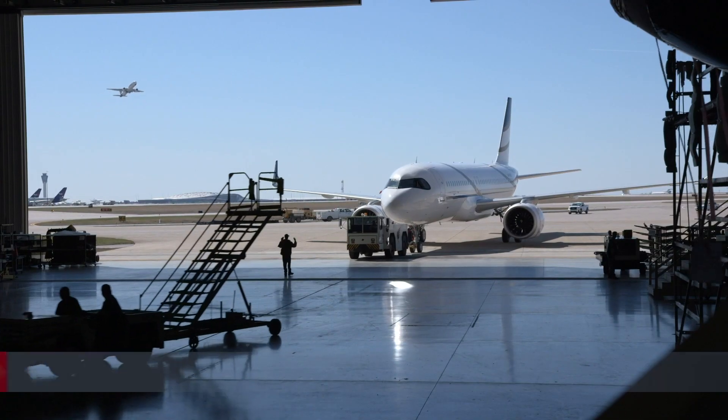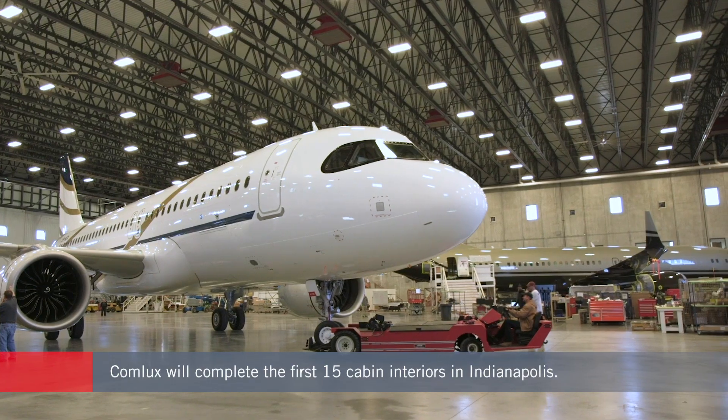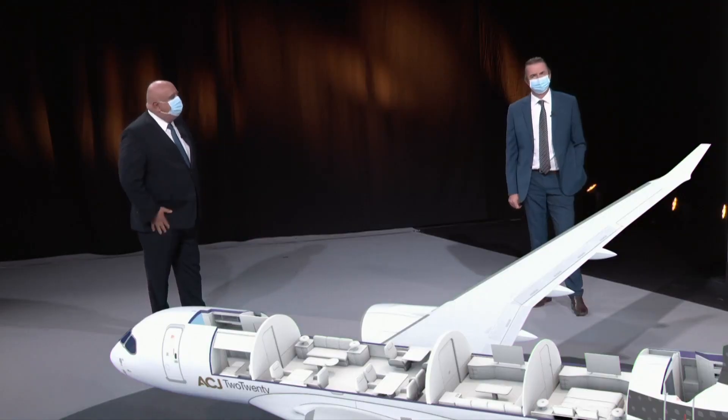Comlux will handle the cabin completion work for the first 15 ACJ 220s at its facility in Indianapolis. The Swiss-based business aviation group has ordered two of the new model for its fleet, and undisclosed customers account for another four early orders.